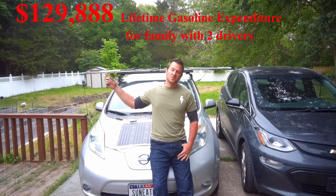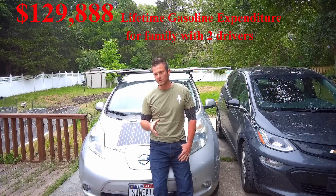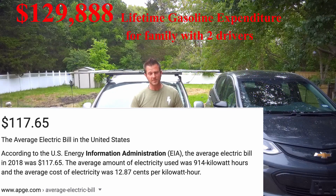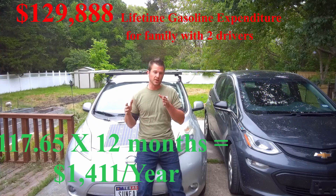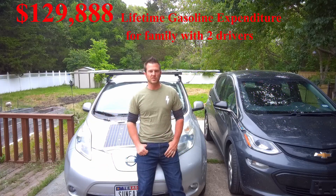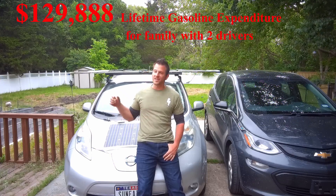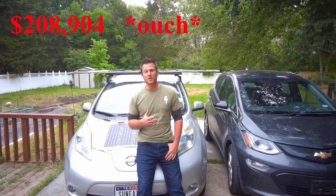Now let's look at home electric bills. The U.S. Energy Information Administration has calculated that the average American's electric bill is $117.65 a month, which comes out to $1,411 per year. If you pay $1,411 per year from age 22 to age 78, that's $79,016 over your lifetime. Our total for all gasoline expenditures and electric bills adds up to a staggering $208,904 — and that's the average, meaning for half of people it's even worse than that.